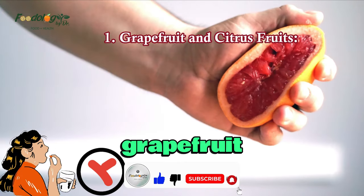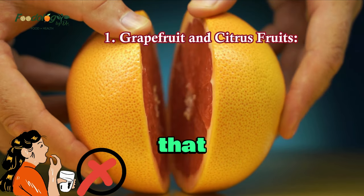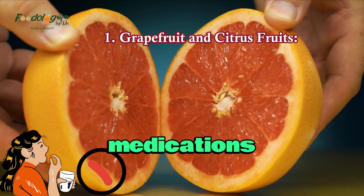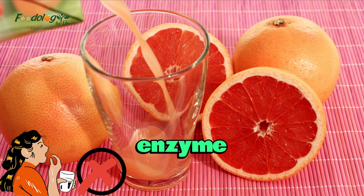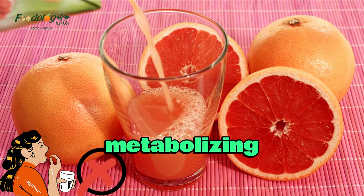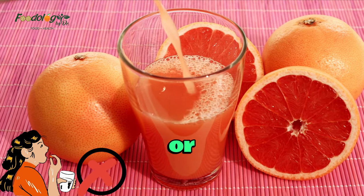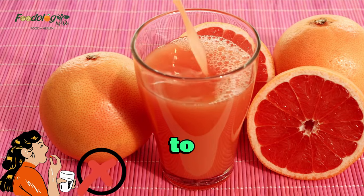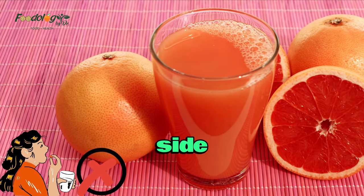1. Grapefruit and citrus fruits. Grapefruit and certain citrus fruits contain compounds that can interfere with the normal breakdown of medications in the body. These compounds inhibit an enzyme called cytochrome P450, which is responsible for metabolizing many drugs. As a result, consuming grapefruit or citrus fruits while taking certain medications can lead to increased drug levels in the bloodstream, potentially causing harmful side effects.